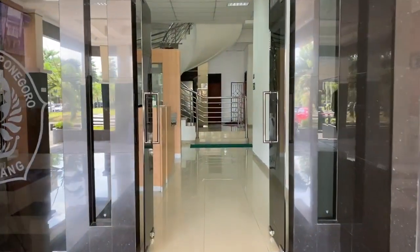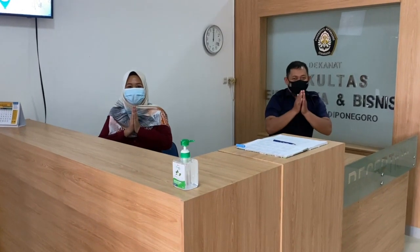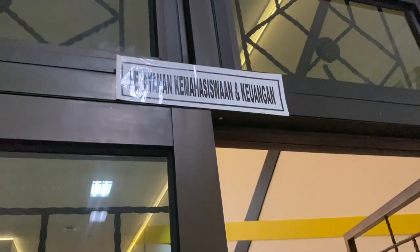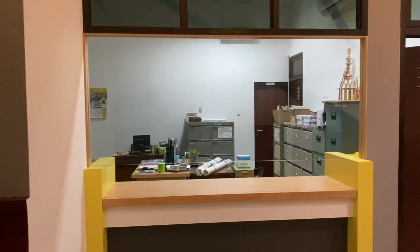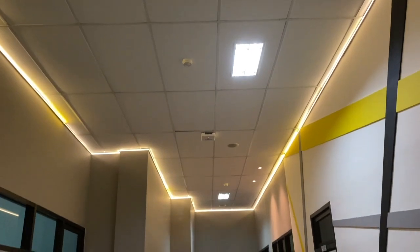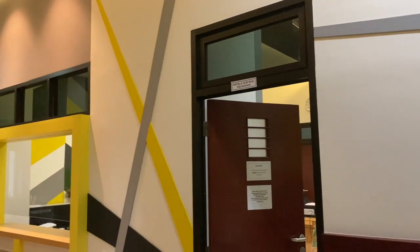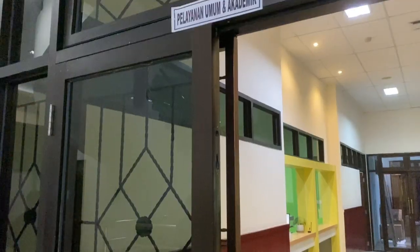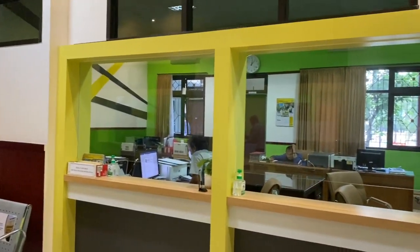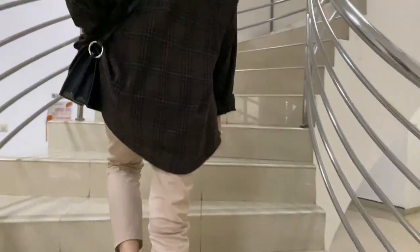Kalian bakal disambut dengan hangat oleh sivitas yang ada di Gedung Dekanat. Ini adalah beberapa ruangan yang ada di lantai 1 Gedung Dekanat. Yuk, kita naik ke lantai 2.